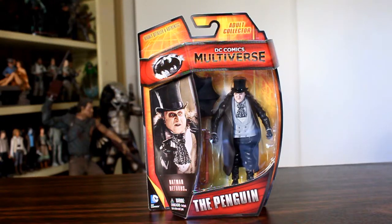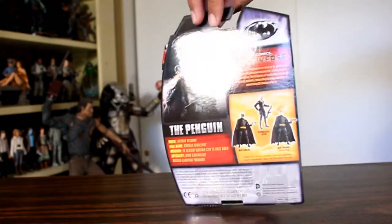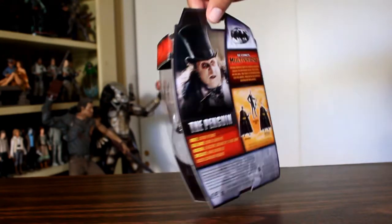Hey, this is John Carlos, and I'm here with a look at the Mattel DC Comics Multiverse figure of the Penguin, played by Danny DeVito in the Tim Burton film Batman Returns.